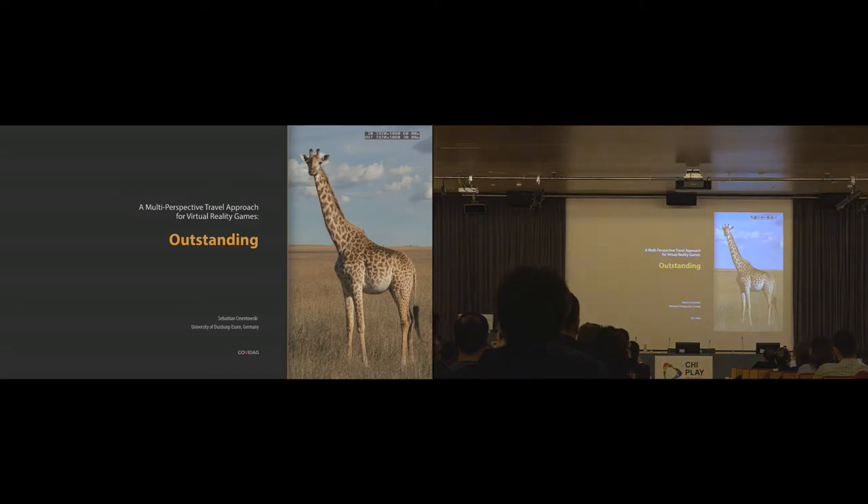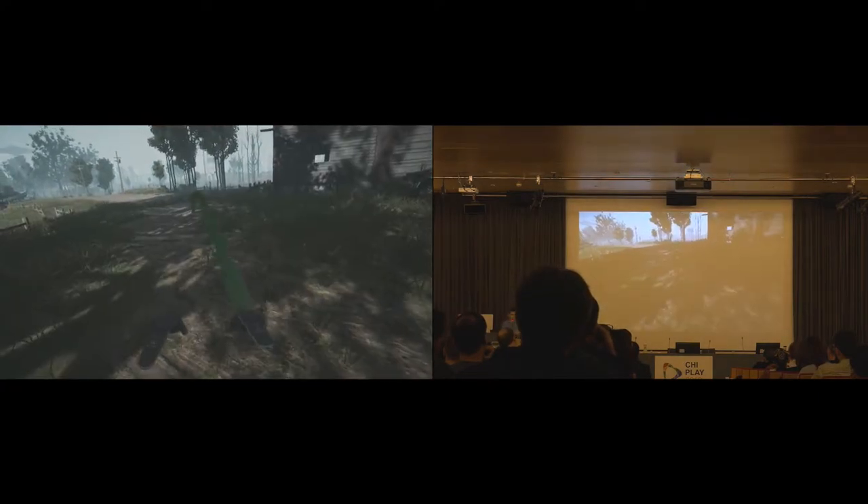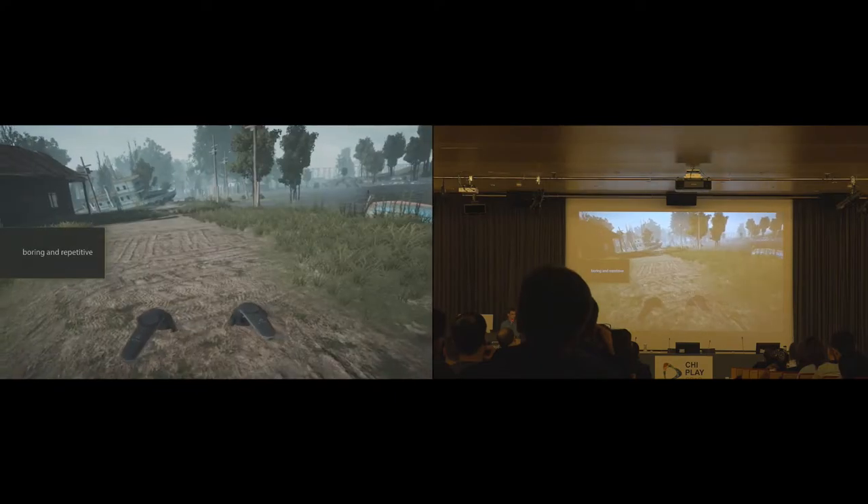I'm Sebastian from the University of Duisburg-Essen in Germany. I'll continue with a new travel technique for large distances in virtual reality — and by virtual reality I mean head-mounted displays. Imagine putting on your headset and exploring large, open landscapes freely in VR. That sounds promising, but how do you get from one interesting spot to another? Positional tracking, which comes with most headsets, is clearly not enough since it's limited to your physical play space. The most common travel technique is the teleport, which is easy, intuitive, and rather precise — but the longer the travel gets, it becomes quite boring and repetitive.